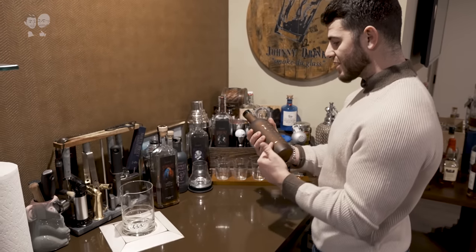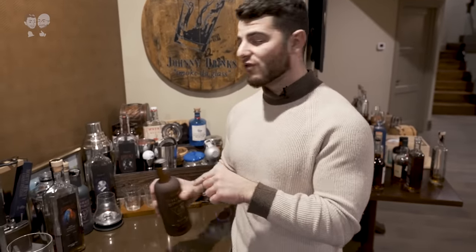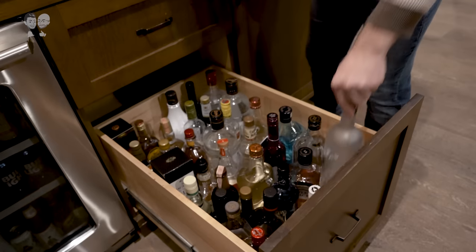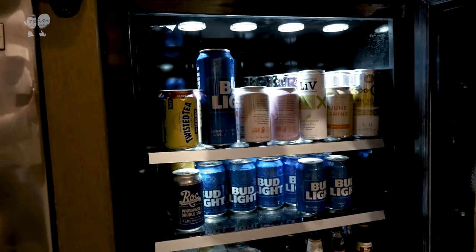This is actually Three Spirits non-alcoholic elixirs — it's filled with some holistic ingredients and stuff like that. Really cool for people that aren't trying to drink. This is the liquor drawer. As you can see we have our Vacas, and this is a mini fridge.